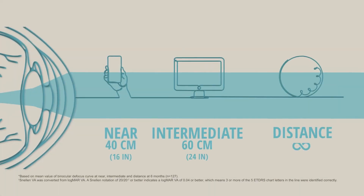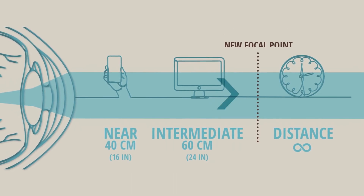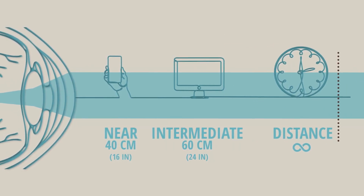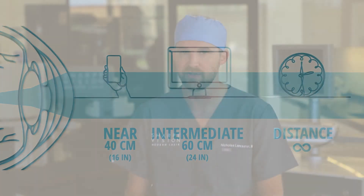With RLE or cataract surgery, we can implant a multifocal lens that uses special technology allowing you to see clearly at multiple distances. With this new advanced technology, most people will not need glasses most of the time, although you may need glasses in specific situations, such as to read very small print or in low light situations.